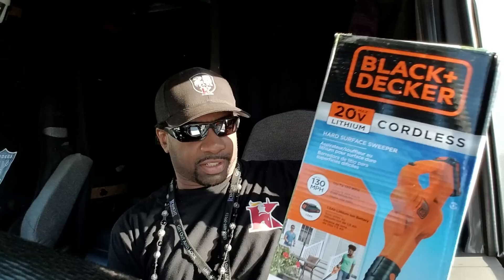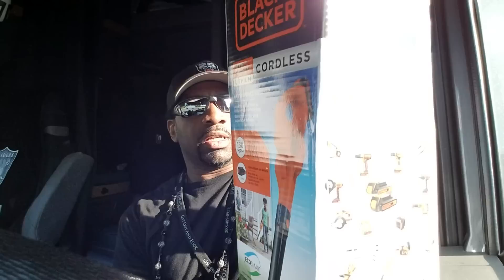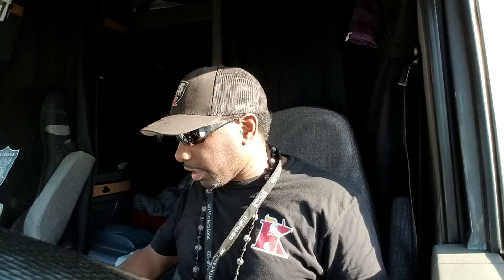It's a Black & Decker cordless hard surface sweeper, up to 130 miles per hour — that's how strong that fan is. It's cordless and comes with a charger. You can charge it in your truck. I already charged it up last night with my power inverter. I got a 410-watt power inverter, but you can charge it on a 150-watt power inverter — that's what Patrick told me, he's got a 150-watt.